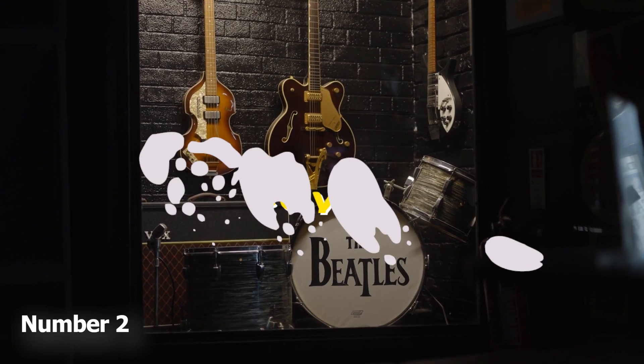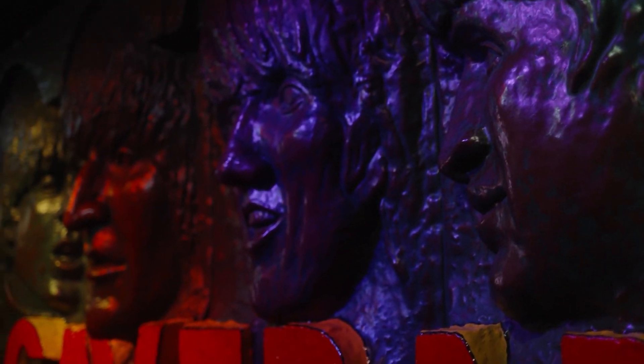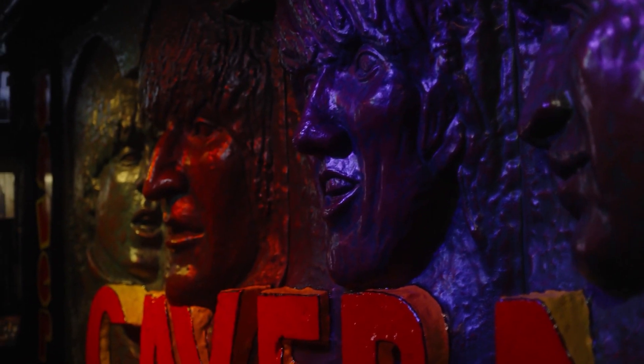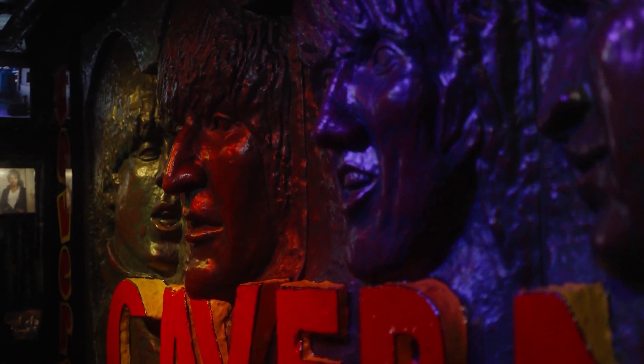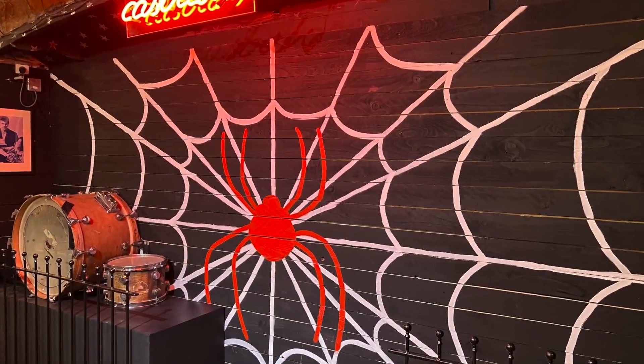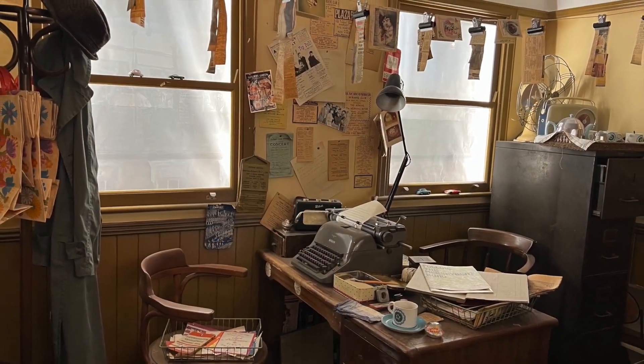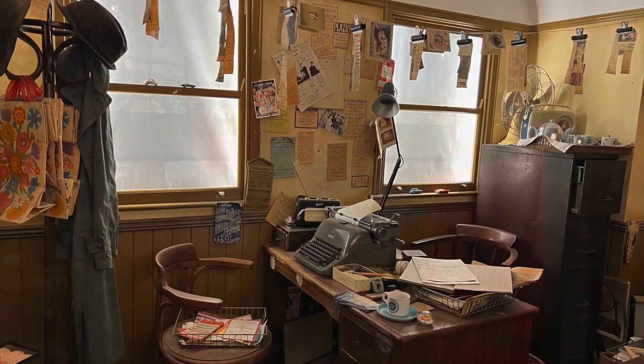Number 2: The Beatles. Liverpool is famous as the birthplace of the Beatles. Various tours offer fans the opportunity to follow their footsteps, taking in such famous destinations as Penny Lane and Strawberry Field. Tours also usually include the Beatles Story in Albert Dock and the rebuilt Cavern Club, where they made their debut in 1961.